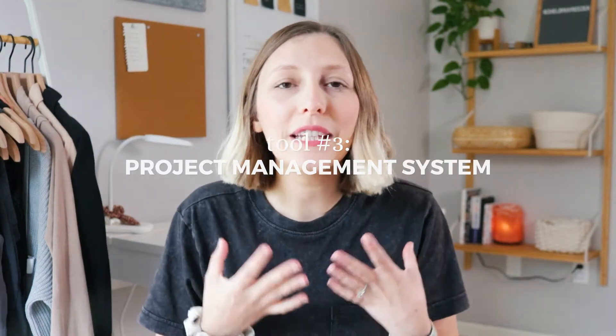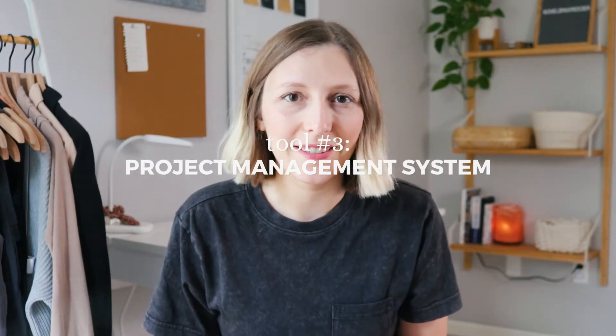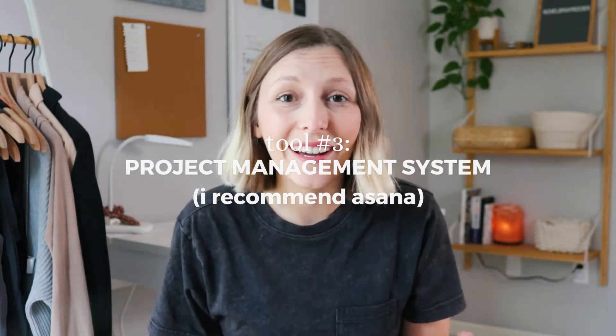Tool number three: you need some sort of project management system. I recommend Asana. Sure, you could use pen and paper, but if you're truly wanting to take your business seriously, I recommend getting organized now by using an online system. I use Asana to organize and plan everything — and I mean everything.